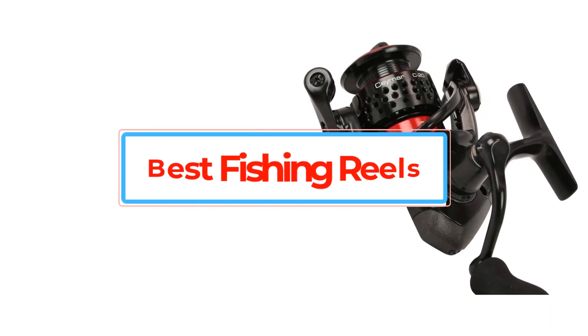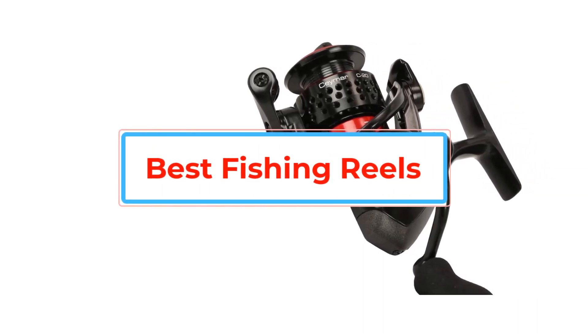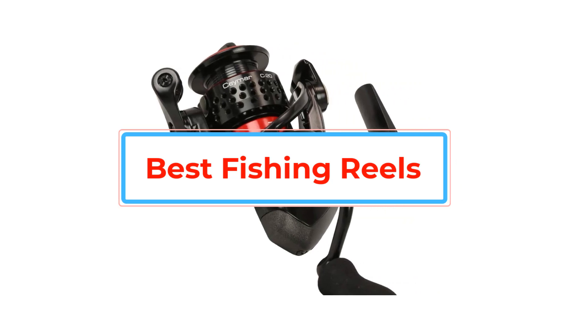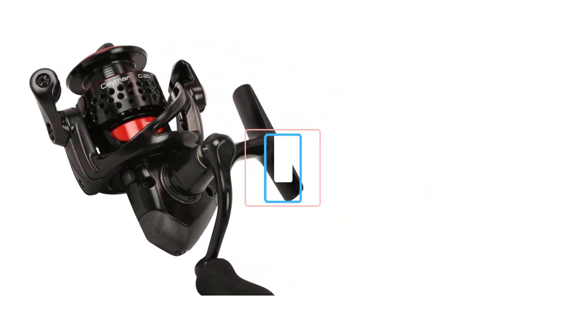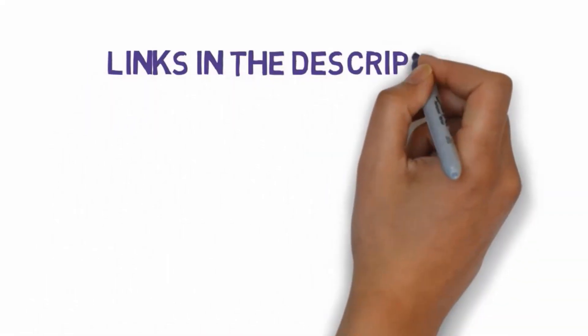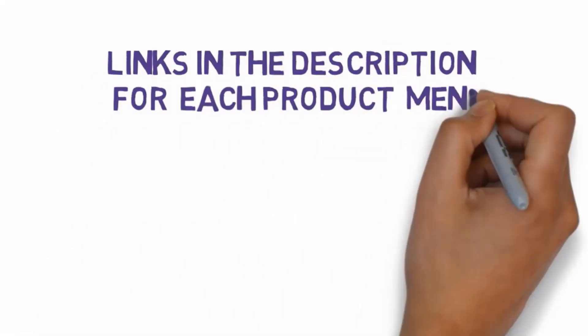Are you looking for the best fishing reels? In this video we will look at some of the best fishing reels on the market. Before we get started, we have included links in the description, so make sure you check those out to see which one is in your budget range.